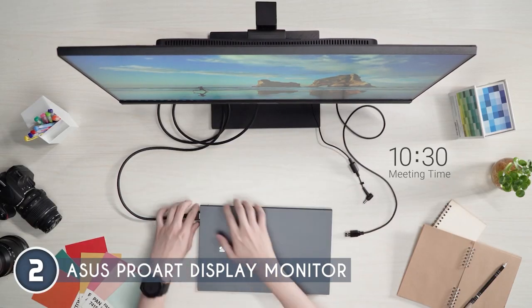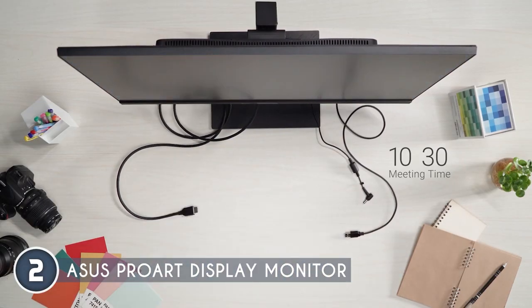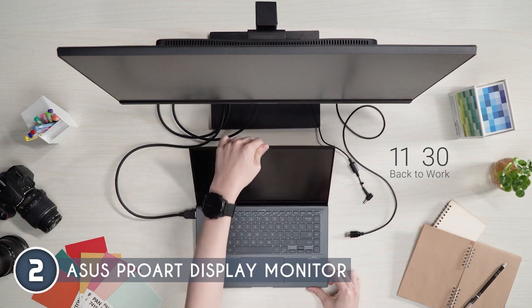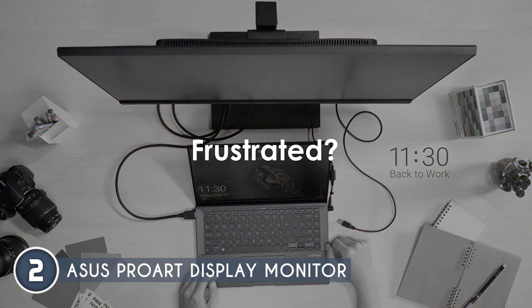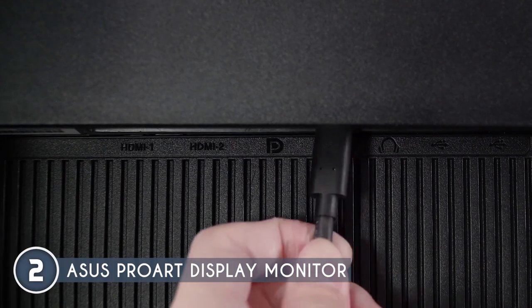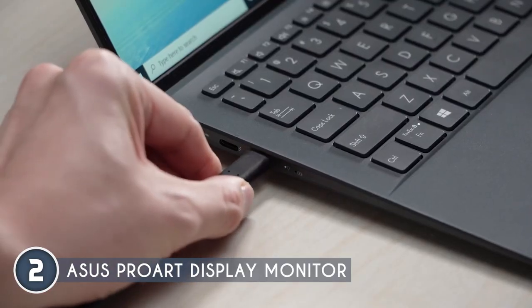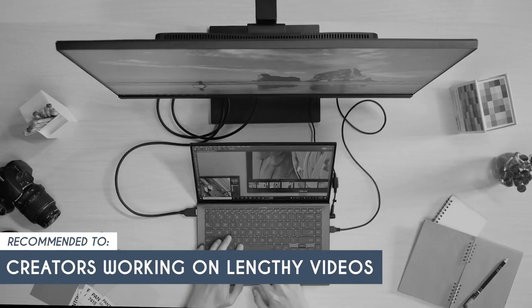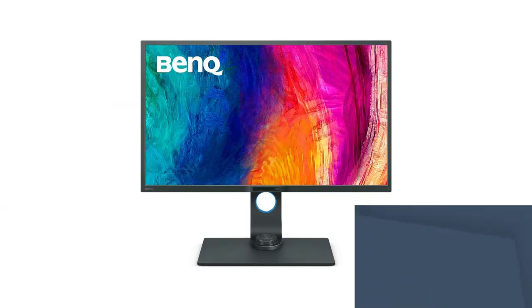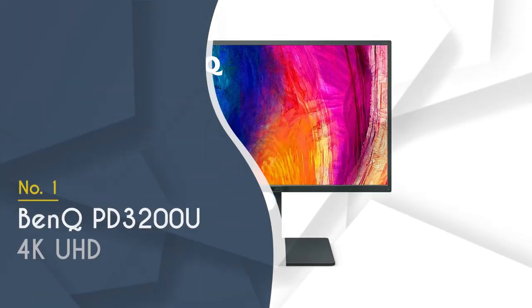Just a heads up — the built-in speakers might not blow you away, but chances are you'll opt for external speakers for the best audio experience anyway, so it's a minor consideration. The ASUS ProArt Display monitor is all about delivering stunning visuals for your content creation journey. The trusted shopping guide team recommends this for creators working on lengthy videos with a ton of effects.